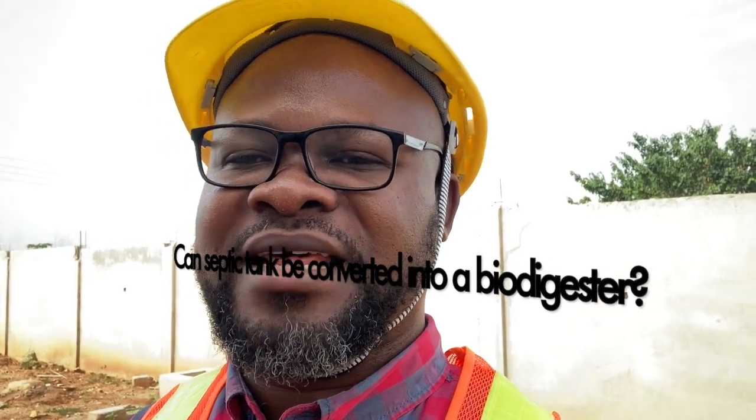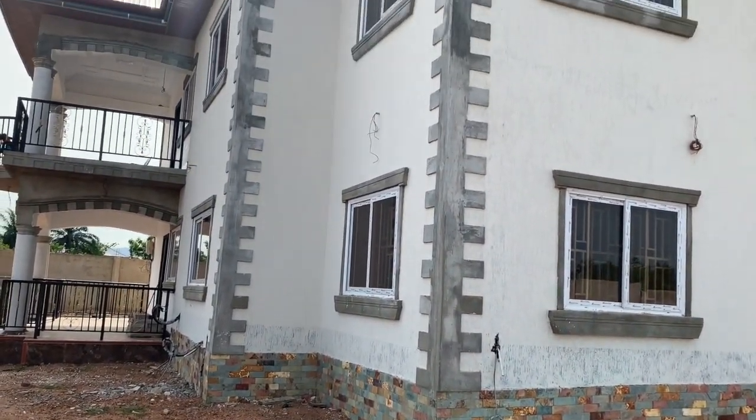This video answers one of the key questions that homeowners and those trying to build houses have been asking about biodigesters. The question comes from the traditional mindset of building houses — specifically, can a manhole or septic tank be converted into a biodigester? People who have already started building and completed their manhole come to us asking if it's possible to convert their culvert or septic tank into a digester.